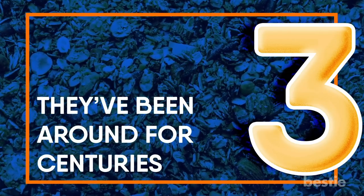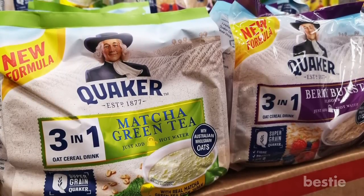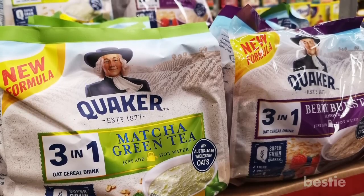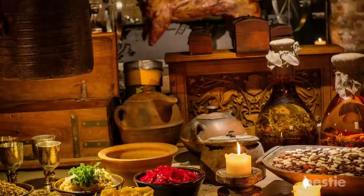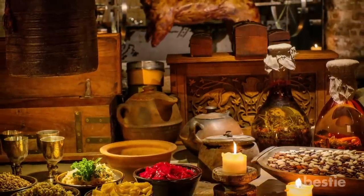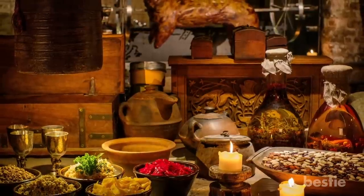Oats have been around for centuries. Before Quaker made its way onto our shelves and Cheerios became one of the most popular oat-based cereals, whole grain oats were eaten by a large number of people from the earliest of times. Dating back to 7000 BC, oats were one of the first cereals cultivated by man and were used in ancient China, and even the Greeks, who were the first to turn them into porridge.